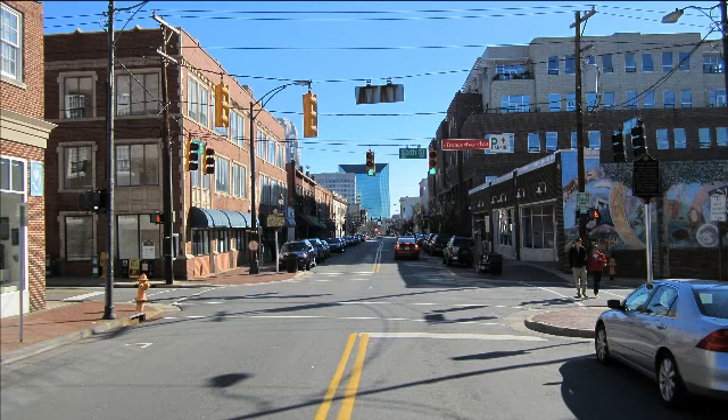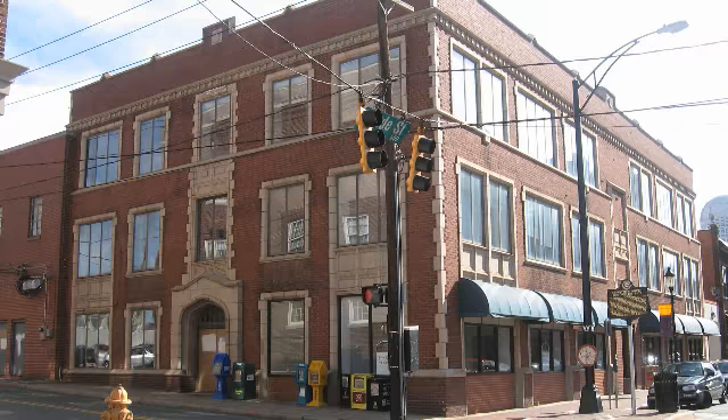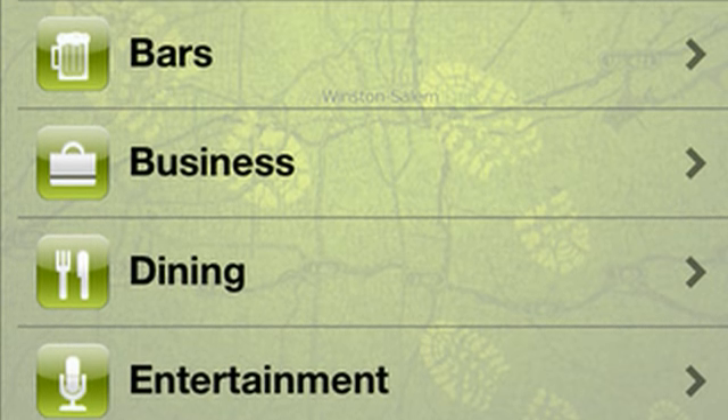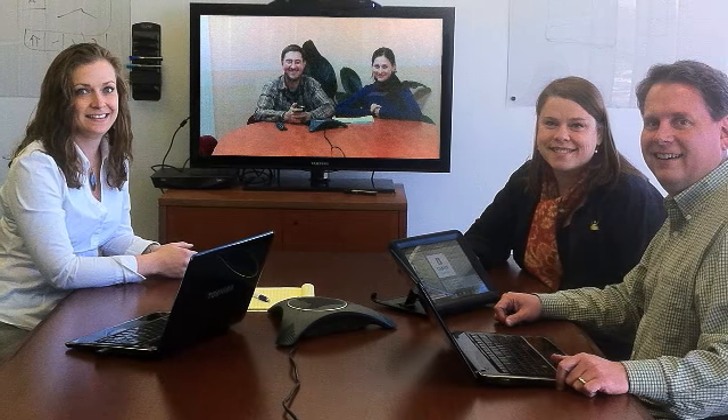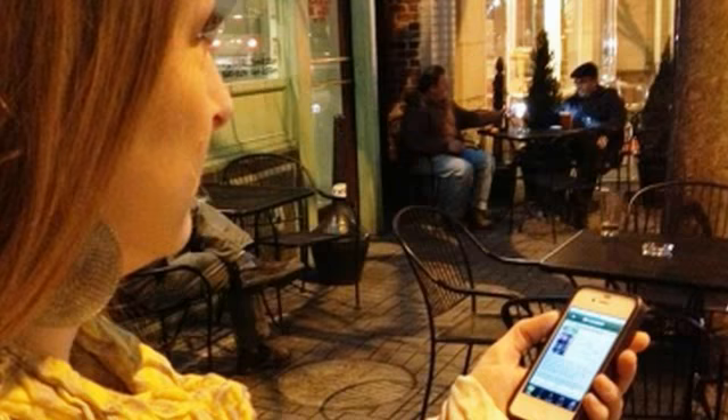This app creates a digital walking tour that gives users access to information about the abundant entertainment, dining, history, and art of Winston-Salem. Trex in the City is a collaboration between Seen in Winston-Salem and Small Footprint and is the first mobile application of its kind in Winston-Salem.